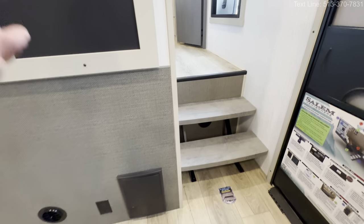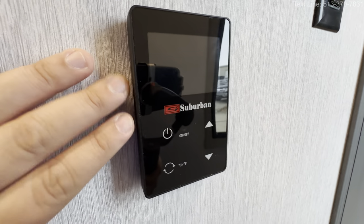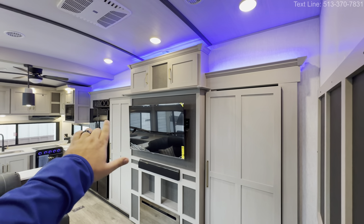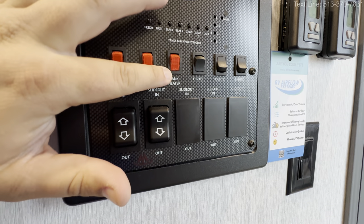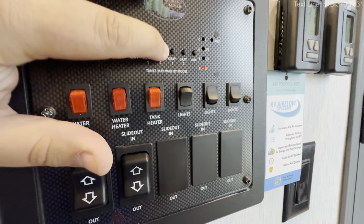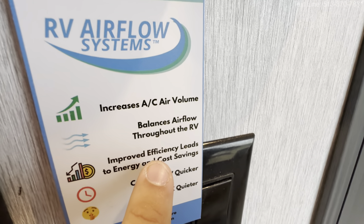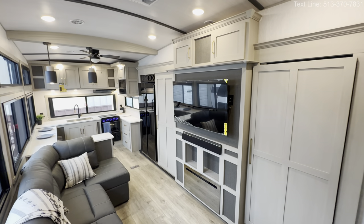Two outlets and fuse boxes right there — if something's not working, make sure to check that out. You have the floating steps, and this is going to be your main door. Directly across: all your controls — your Suburban on-demand hot water heater, slide-out controls, all your different lights. There is another switch over here as well for a nice ambient glow for midnight snacks. Water pump, water heater, tank heaters — the tank heaters are nice because they keep things warmer longer during winter; you can camp just a little below freezing because the tank heater keeps it from freezing. Then your tank fills with meter readers. This is the Airflow system — increases AC air volume, bounces airflow throughout the RV, improved efficiency, energy and cost savings, cools the RV quicker.